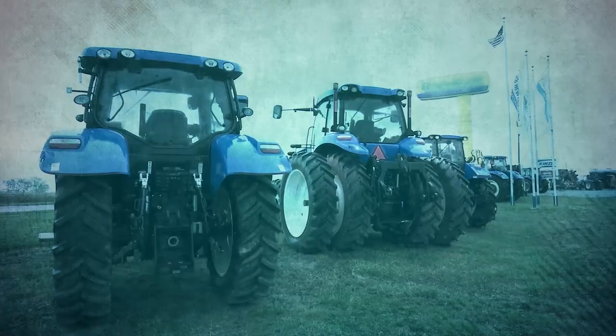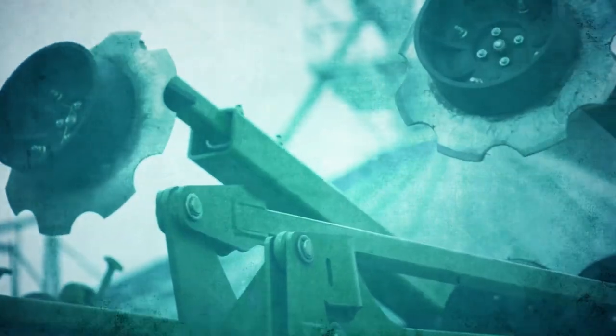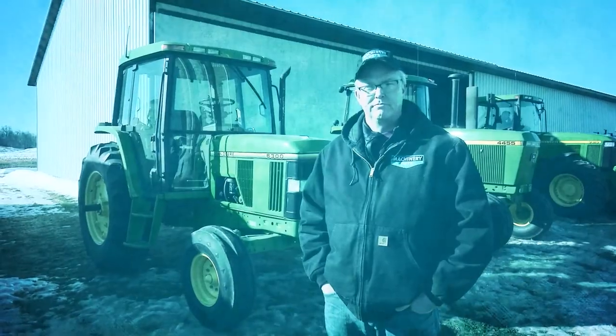Your machinery is a serious investment and at the heart of every farming operation — some call it a passion. We're Machinery Pete TV, and today we'll cover everything from auction roundups to the classics to the latest trends and technology. Machinery Pete: the most trusted name in farm equipment.